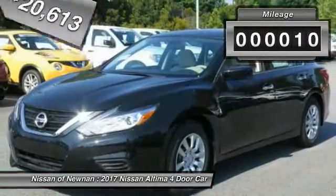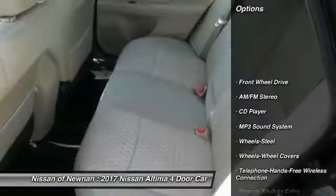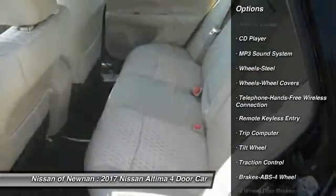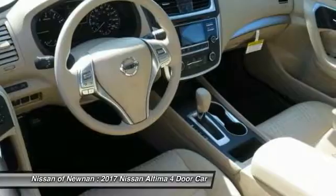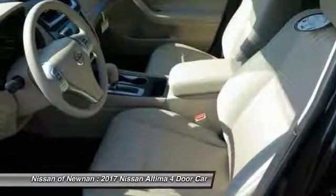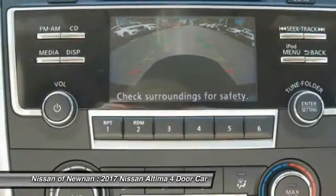This vehicle has less than 100 miles. Here are some of this vehicle's great options: traction control, anti-lock braking system, air conditioning, Bluetooth wireless data link for hands-free phone, power steering, cruise control, AM FM stereo radio, rear defrost, FWD, trip computer. This beauty will make even your house keys jealous.